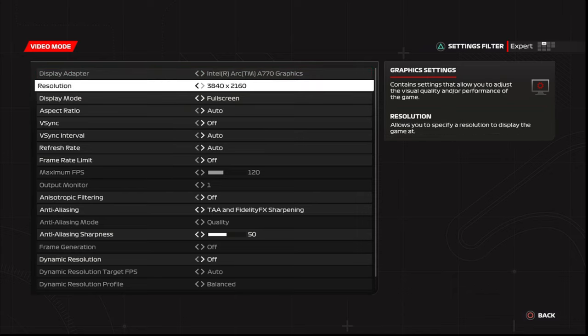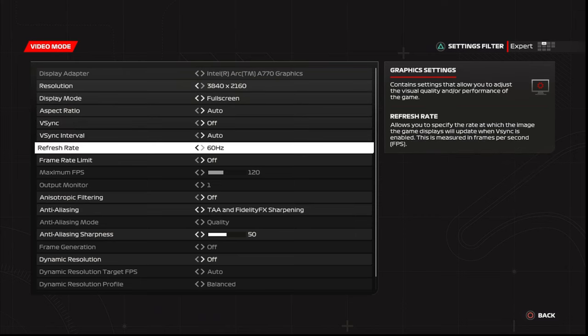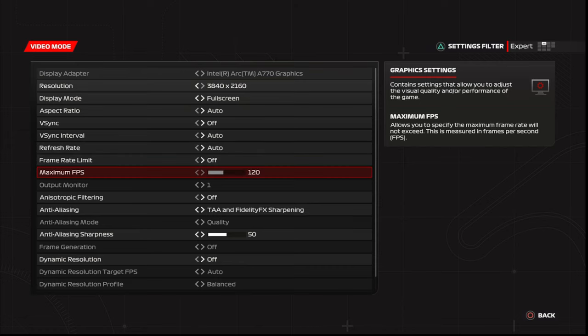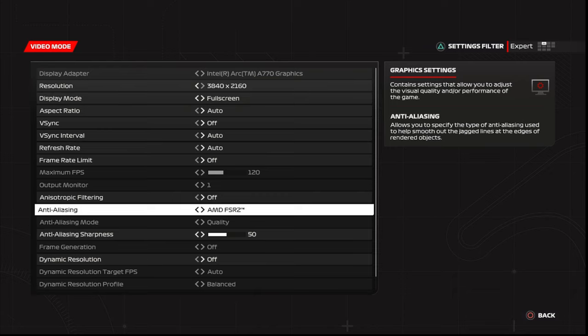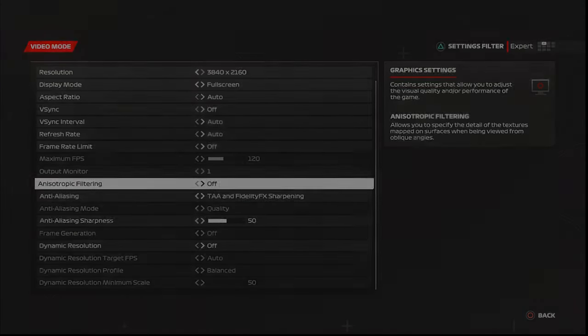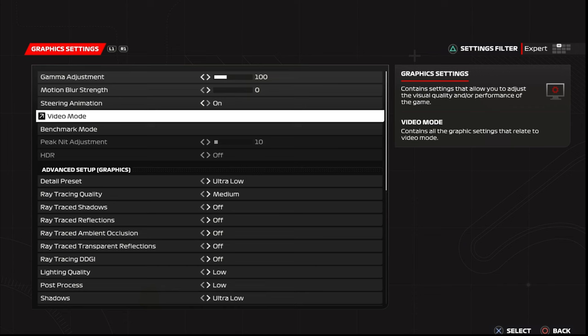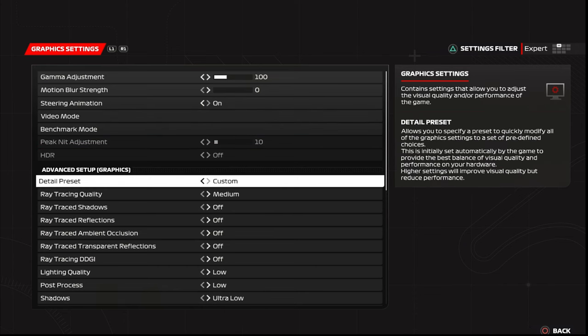Today we'll be testing Formula One 2023. 4K is bugged, not sure why it didn't want to apply, so we'll be using 1440p and testing all the presets this game has - very high, high, medium, low, even ultra low. We also saw XeSS so we're gonna test that as well and see how the Intel Arc A770 performs. I haven't seen any video on this so I decided to make one quickly.